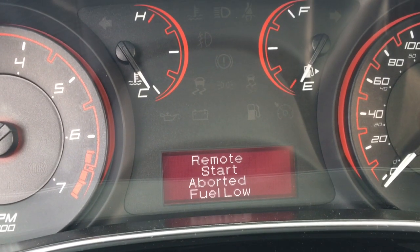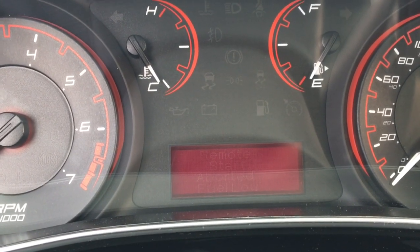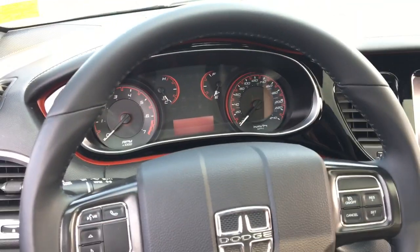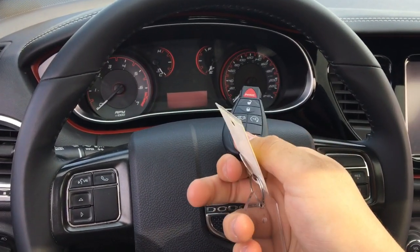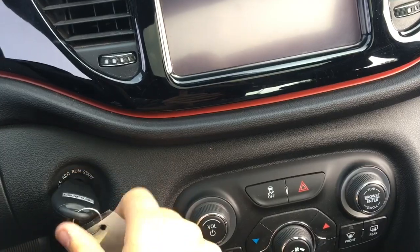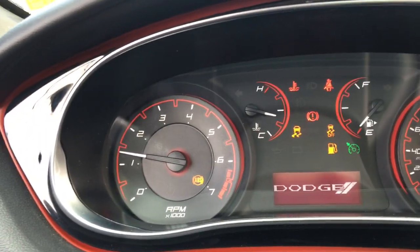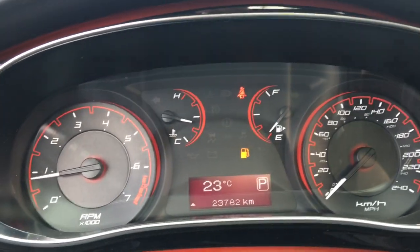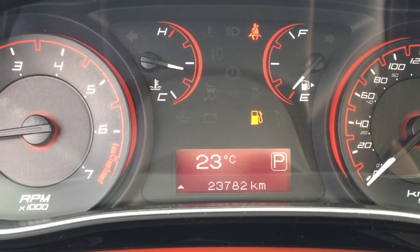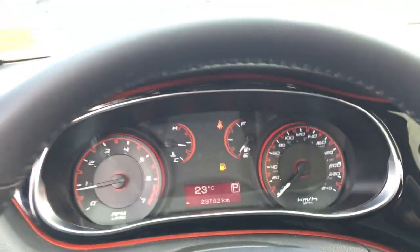The remote start system shut itself off because the Dodge Dart has low fuel — if fuel is low it'll only run for a short time before shutting itself off so it doesn't run you completely out of fuel. That is a really nice feature to have. To start the car, grab your key fob — which has a nice Dodge badge on the back — push it into the ignition and turn it to start. The tachometer, speedometer, fuel gauge, and temperature gauge are very easy on the eyes. This Dodge Dart only has 23,782 kilometers on it — not very much at all — so come on down to Crosstown and take this car for a test drive.